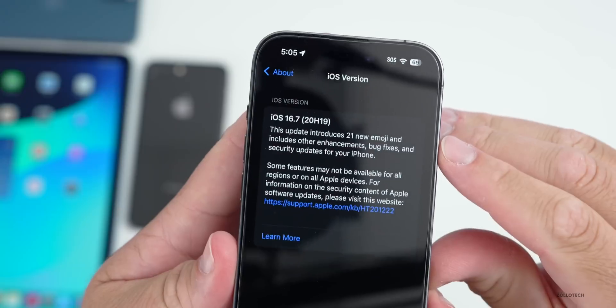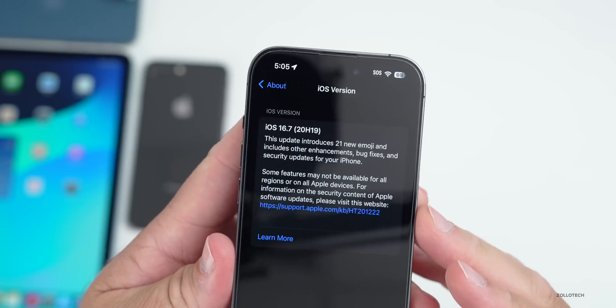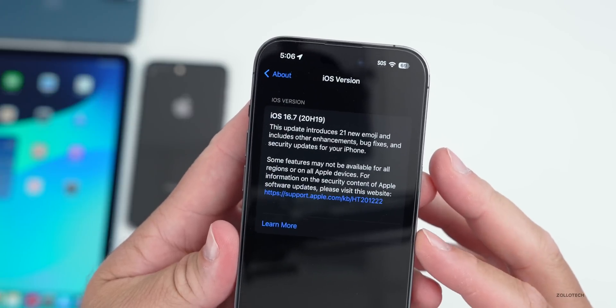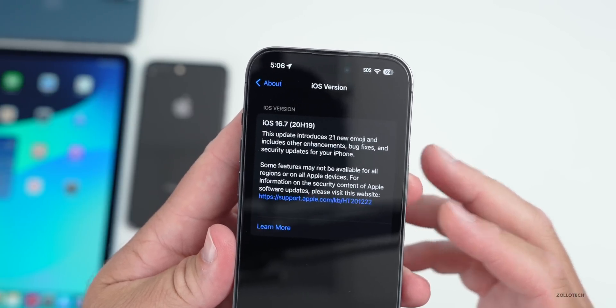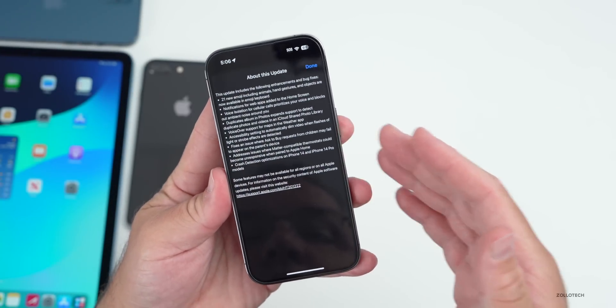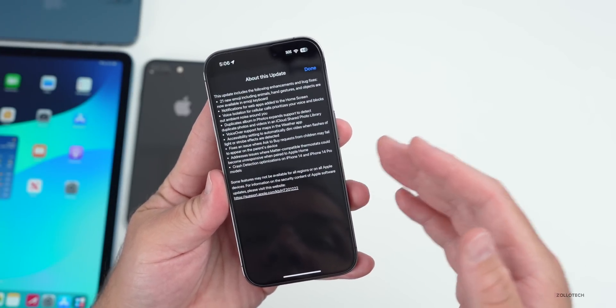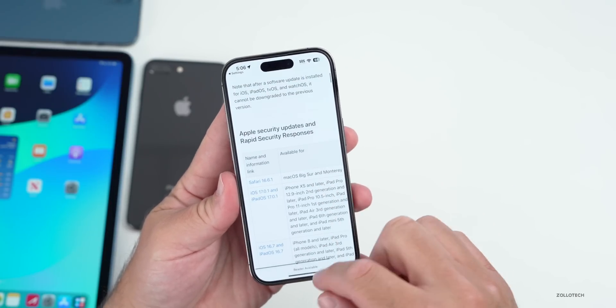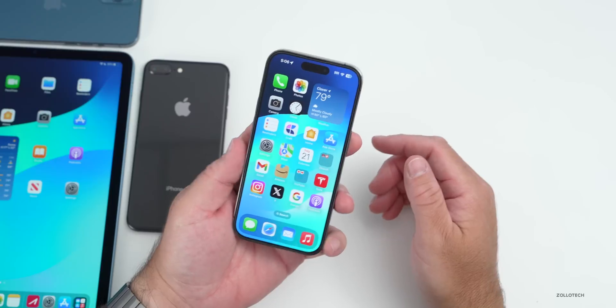The odd thing is this update is actually showing a ton of information from previous updates, where it's saying it has 21 new emoji and includes other enhancements, bug fixes, and security updates. However, it doesn't actually have all of those updates — that's from a previous version where they optimized this before. So it's a little odd that they're showing this, but they are showing different things under the security updates section.